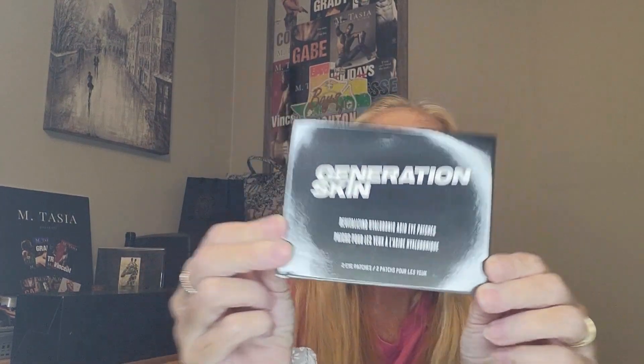What do we have first? Generation Skin Revitalizing Hyaluronic Acid Eye Patches — I'll be giving those a try. Firming, hydrating, and de-puffing. Apply to clean, dry under-eye area, leave on for 10 to 15 minutes, then gently peel off and lightly massage any remaining serum into your skin for maximum results. I'll let you know how that turns out.